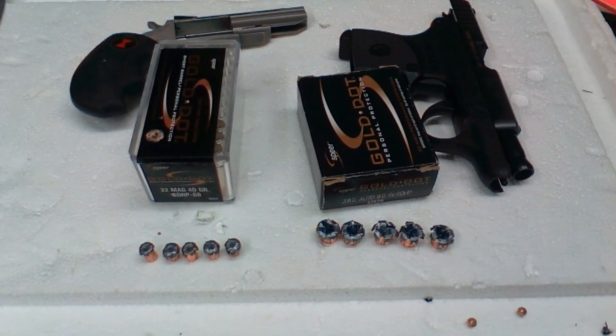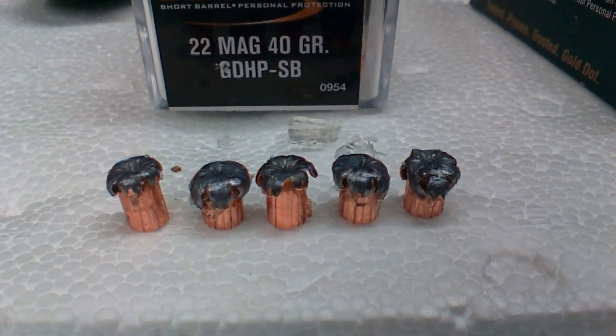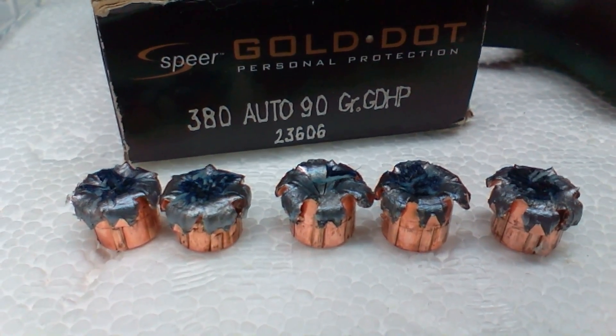Here are the bullets I dug out of the gel. They are gorgeous.